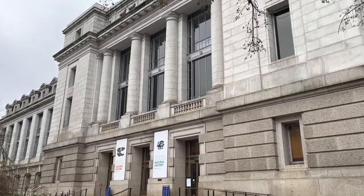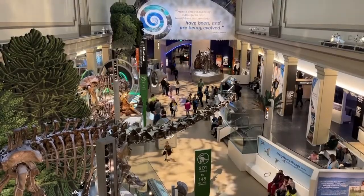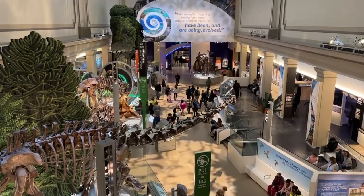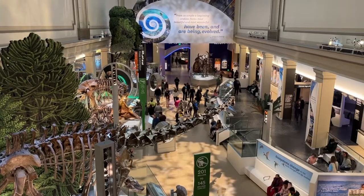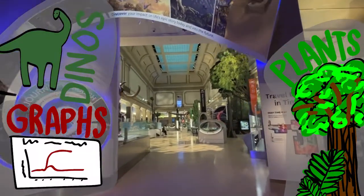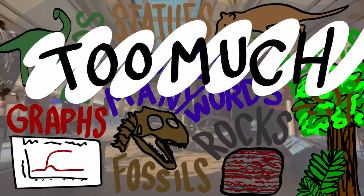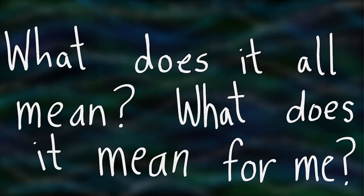Imagine you're spending a lovely Saturday afternoon at the Natural History Museum. Families, students, couples, and you are mulling about taking in the wonders of science. There are dinosaurs, plants, graphs, statues, fossils, rocks, so many words. There's too much information. What does it all mean? What does it mean for me, you wonder? You're not alone.